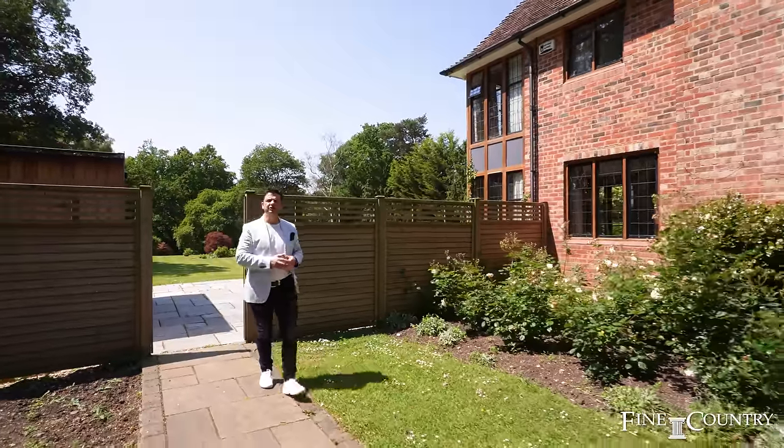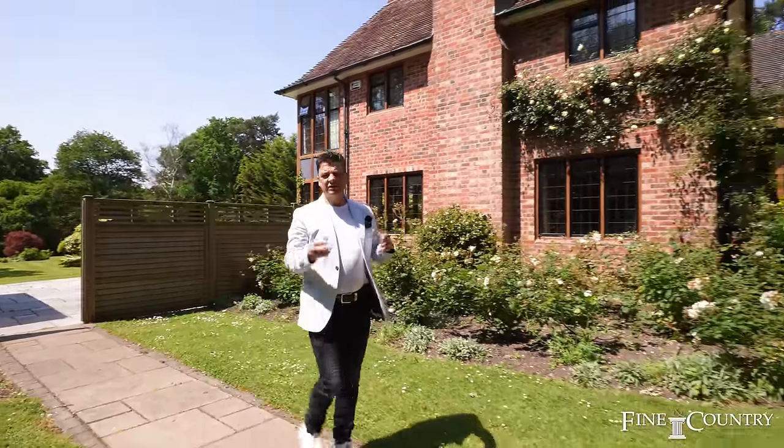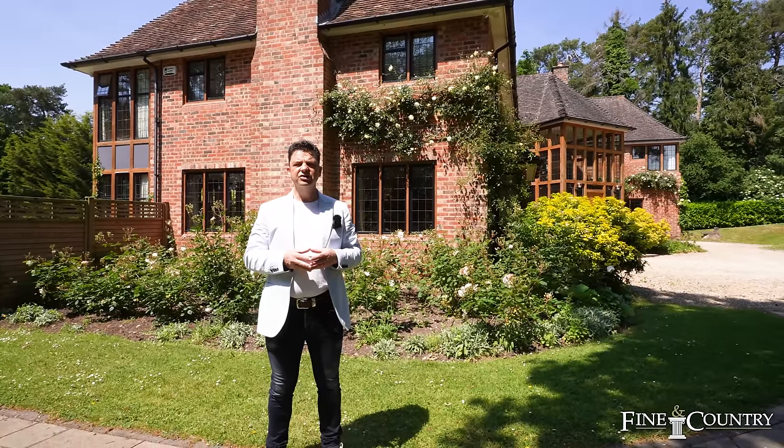I really hope you've enjoyed looking at the video today. If you'd like to know more about the property, please contact me on the details that follow. If you'd like a virtual viewing, we can arrange that also — thank you very much for watching.